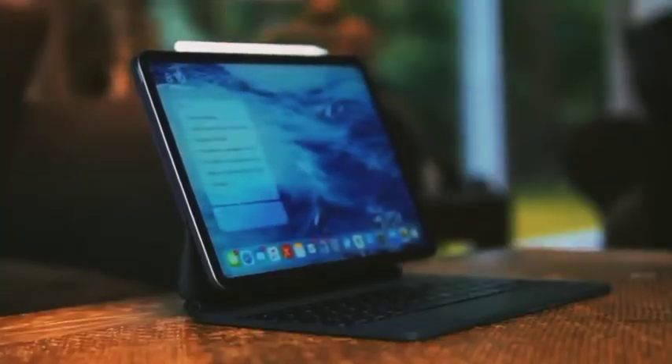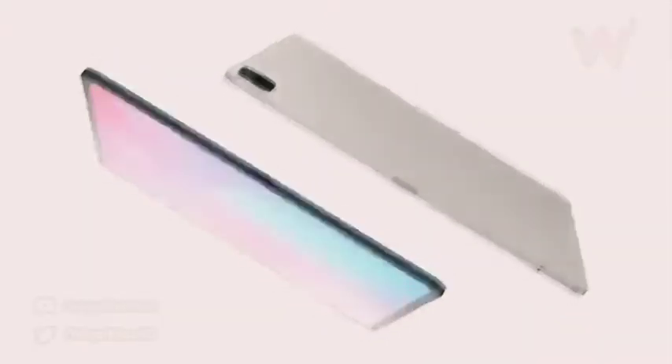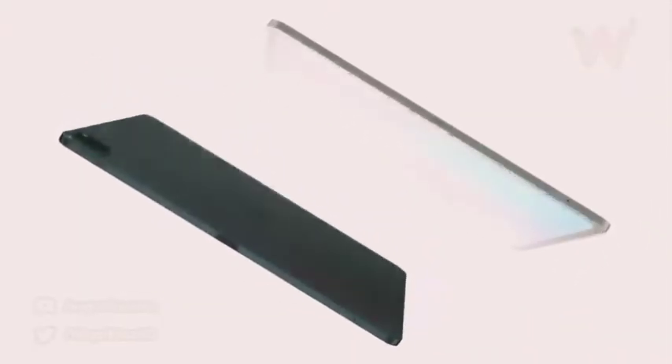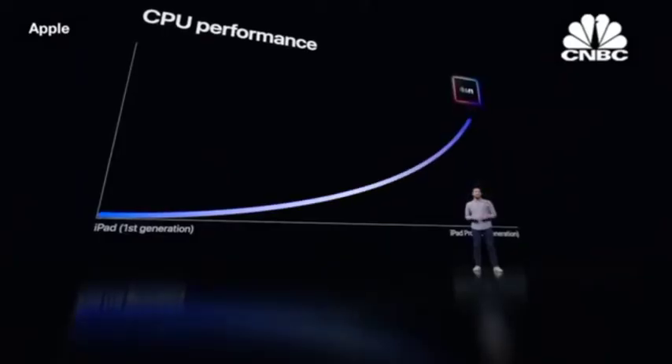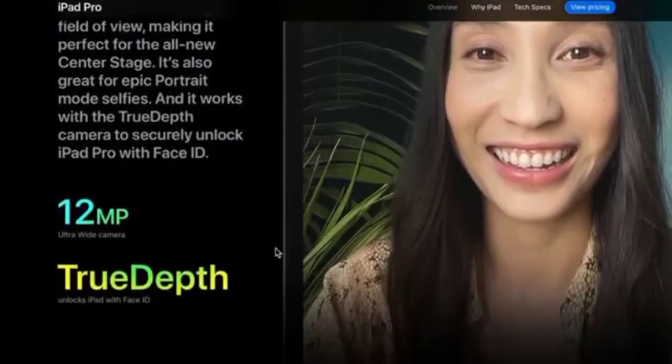What is Center Stage on iPad Pro 2021? With the new iPad Pro, Apple introduces a feature called Center Stage, which it says provides a much better experience while making video calls, as the camera provides a much larger field of view.